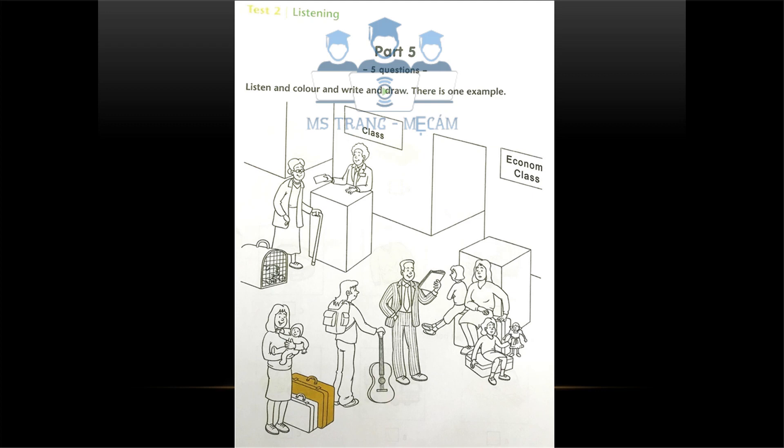Four. Look at that old lady with the long skirt and glasses. Yes. She's taking her dog on holiday. Look, it's in a cage. It looks bored. I don't think it likes being in that cage. I think it's OK. Can you colour the dog's ball yellow?